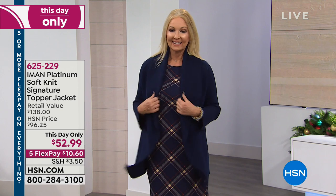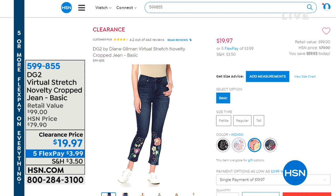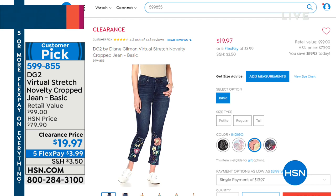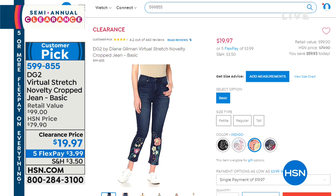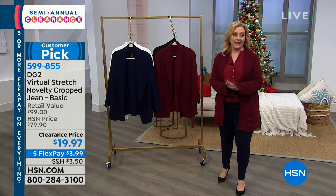Quick mention: the Iman virtual stretch novelty crop jeans — retail value over $100, now under $20. These are their stretchiest fit; you can even go down a size. Available in indigo, black, and other colors in petite, average, and tall, sizes 2 through 16 and 16W through 24W. Only $3.90 to get home, but we're very limited on sizing. Item number 599-855.